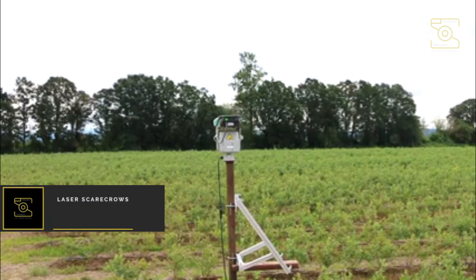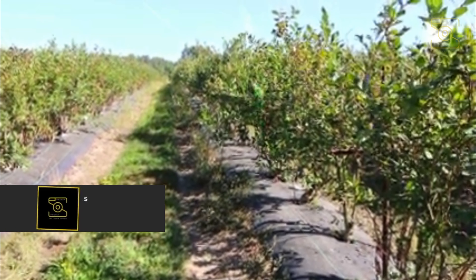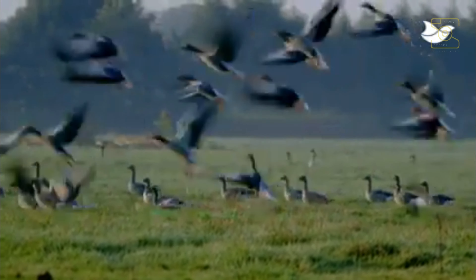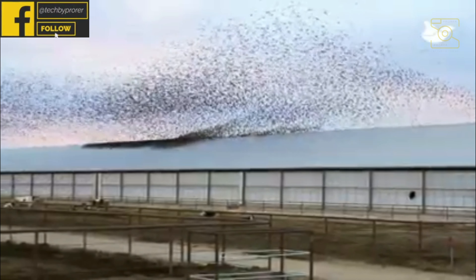Number six: laser scarecrows. Since the beginnings of agriculture, birds have been one of the greatest threats to farm crops. Pests like starlings, blackbirds, and crows can destroy up to 75% of crops within 48 hours of harvest, leading to a huge loss in revenue.